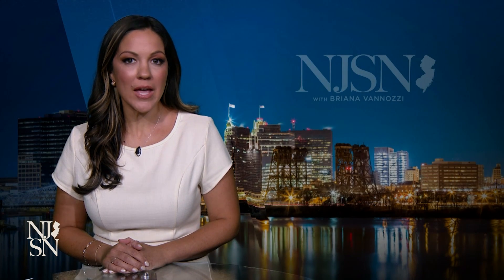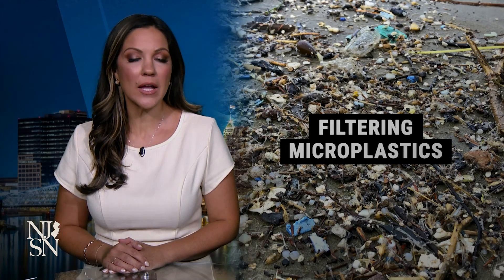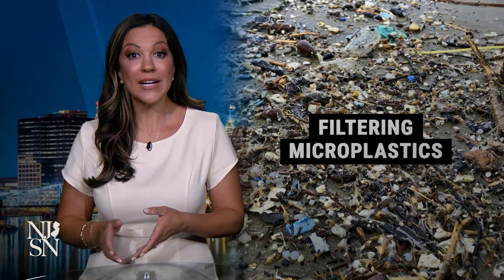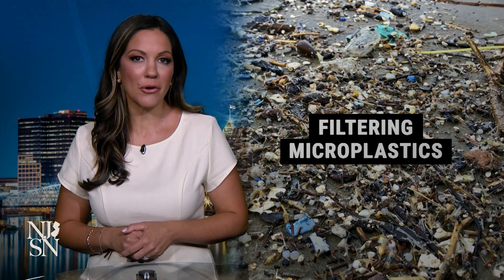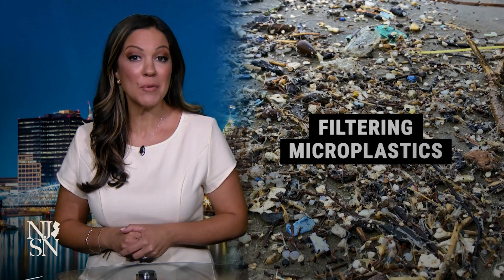Two New Jersey college students are taking on the next big battle in the effort to keep our water clean. The Princeton grad students created a first-of-its-kind filtration system targeting and removing microplastics from water sources. Now they're putting it into action for the first time ever, partnering with the Atlantic County Utilities Authority to install and test their filter. Senior correspondent Joanna Gagas spoke with the students about how it could be a game changer for people living in the city.